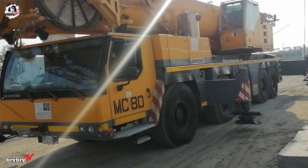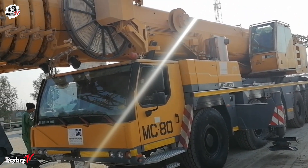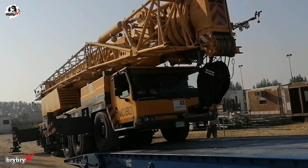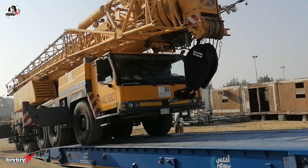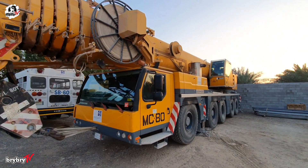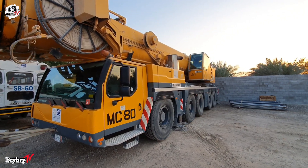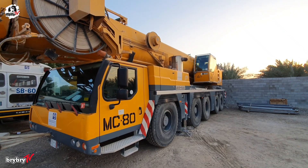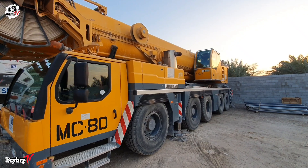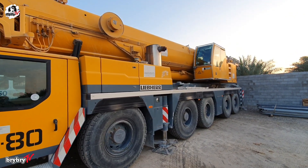Stability on every lift is secured by its large outrigger base, which spans 8.9 meters by 8.3 meters. Weighing in at 60 tons, the LTM 1220-5.1 was known for combining performance, reach, and mobility in a compact package. Although it was eventually succeeded by the improved LTM 1220-5.2, the original 1220-5.1 remains a landmark machine in Liebherr's all-terrain crane lineup — an example of engineering that balanced power, versatility, and innovation.